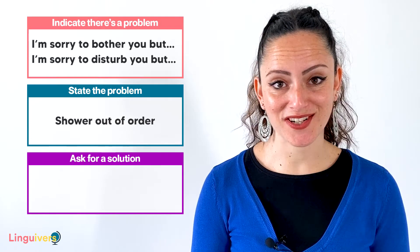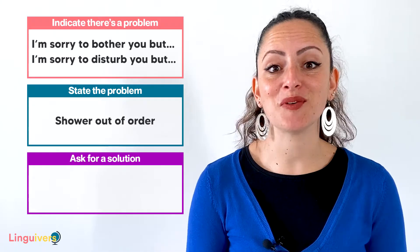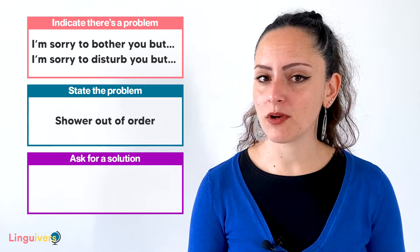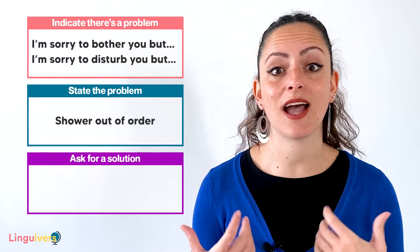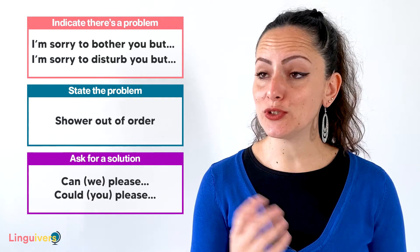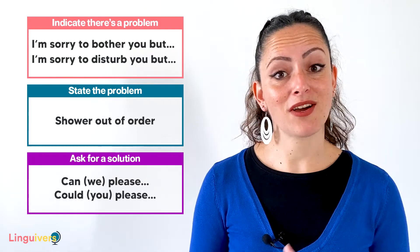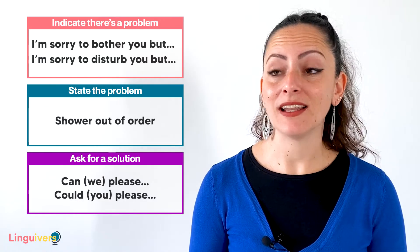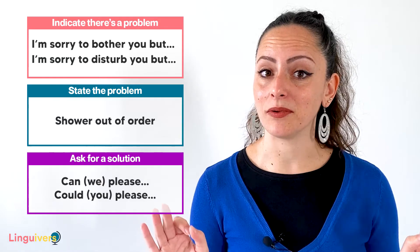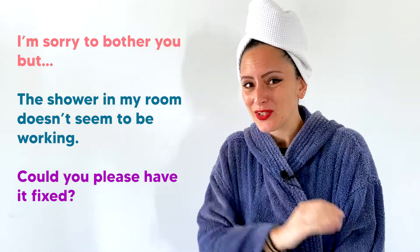In this case, your shower is out of order. Imagine you are staying in a hotel and after spending the whole day visiting beautiful places, you go back in your room, you want to have a shower and guess what? It doesn't work. Then you'll have to explain that problem to the person in charge. And finally, one of the most common things to do when you complain is to request a solution. To do that, we can use sentences like 'Can we please?' or 'Could you please?' For example: 'I'm sorry to bother you, but the shower in my room doesn't seem to be working. Could you please have it fixed?'